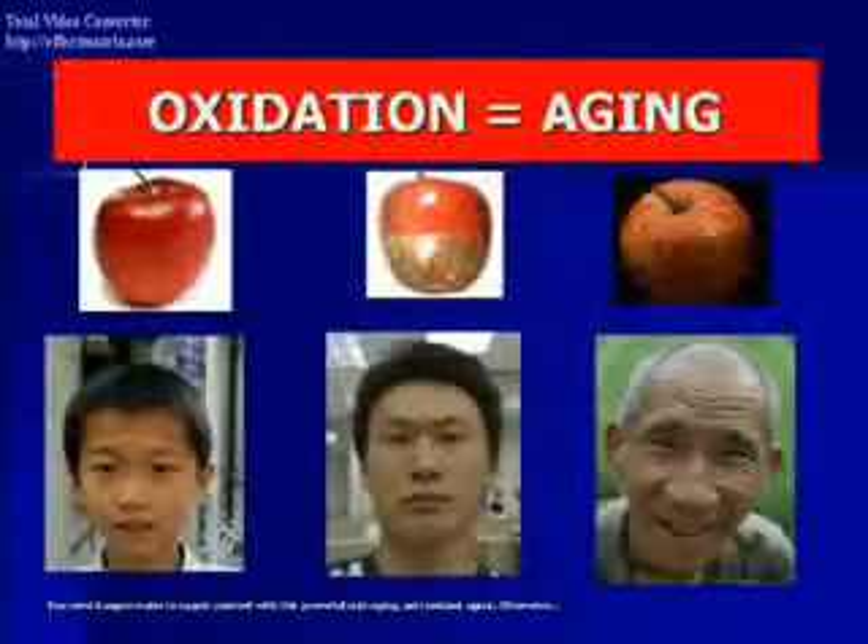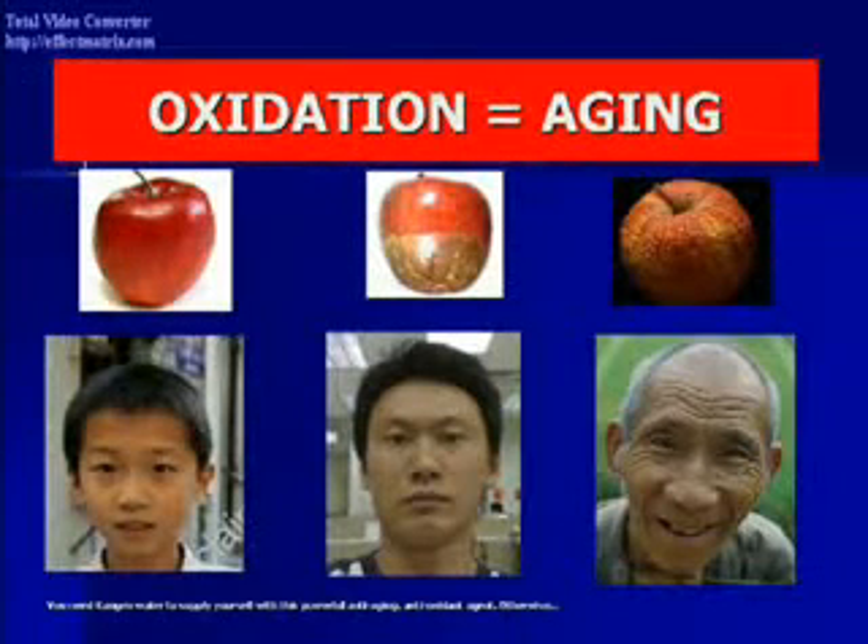You need Kanjin water to supply yourself with this powerful anti-aging antioxidant agent. Otherwise, you will be like this man smiling on the right.